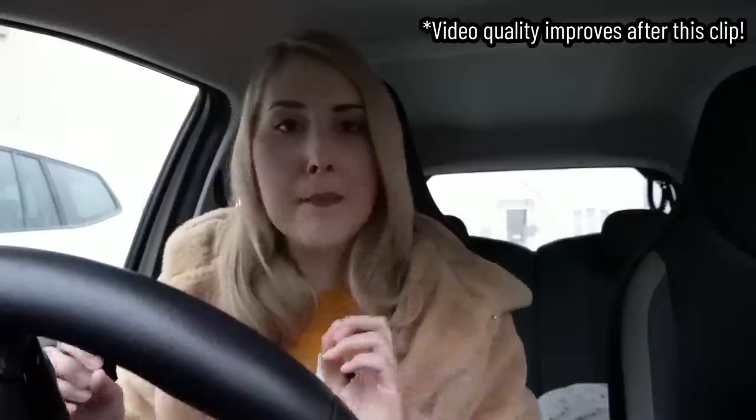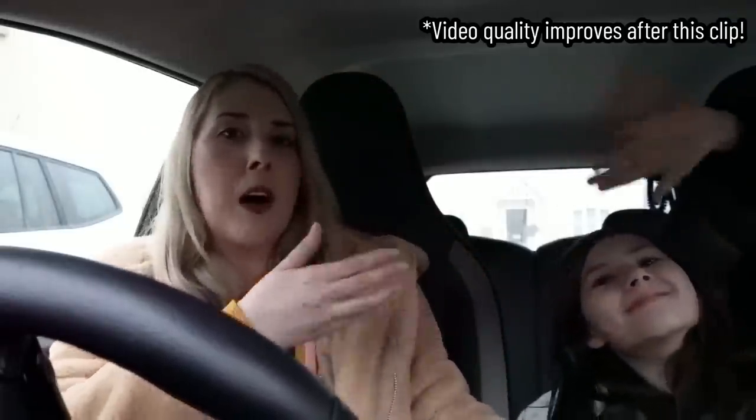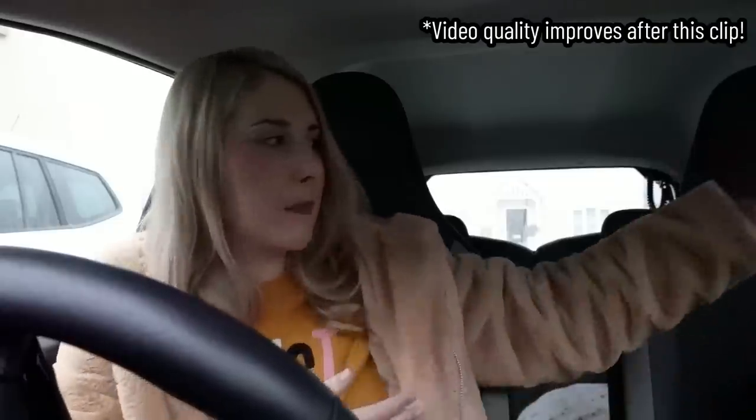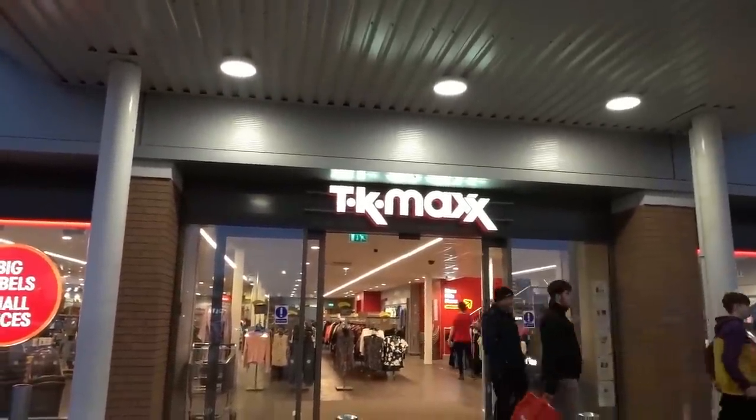Hi everyone and welcome back to my channel. Today's video is going to be a multi-shop vlog and Bella is with me again. She is now my mini shopping companion - a mini me. She's very good at spotting sales, so it's great to have her around. We're going to Lowstaff Retail Park, starting off in TK Maxx, then heading to Home Bargains, and we need to get some food because the cupboards are bare. Let's go shopping. We're now at the Retail Park and the first store is TK Maxx.